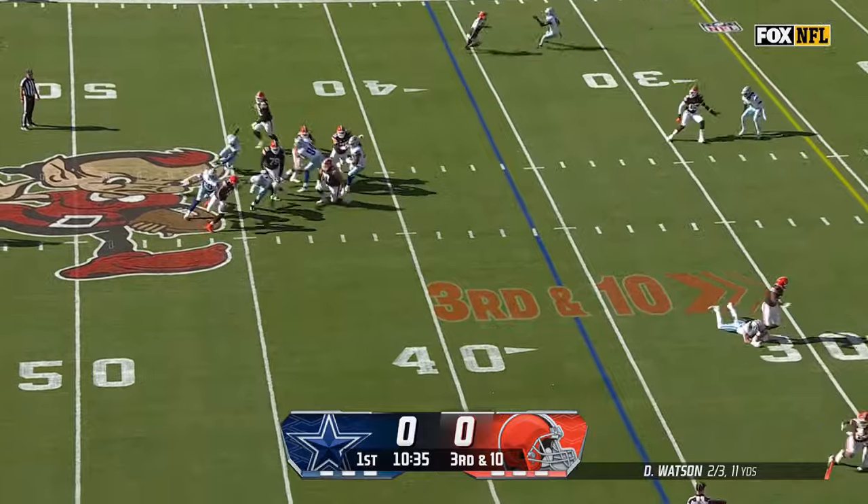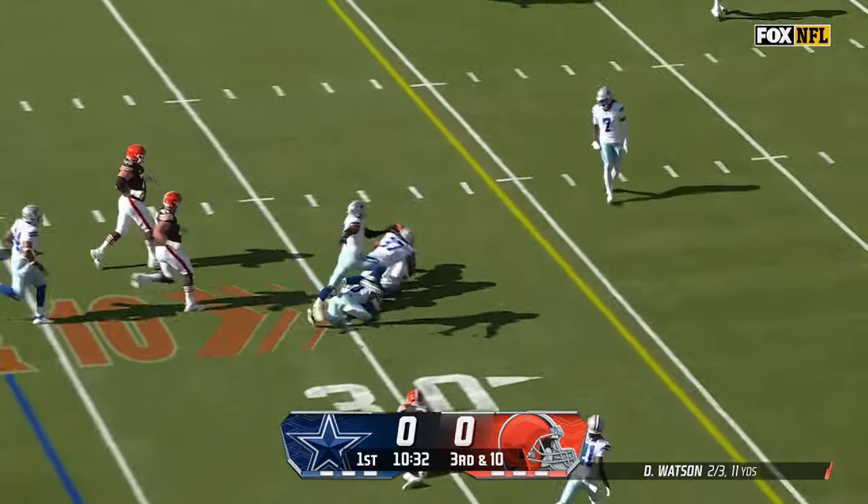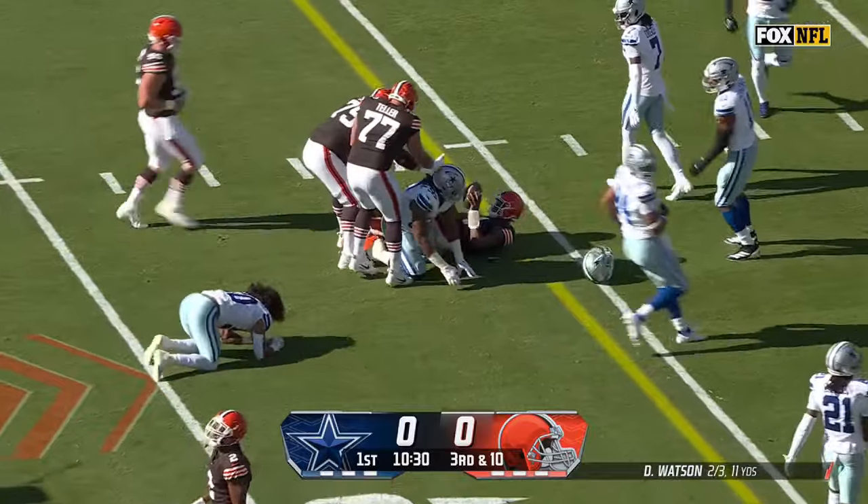Lots of pressure. He can run — breaks one tackle, turns it upfield, and he's going to be tackled short of a first down.